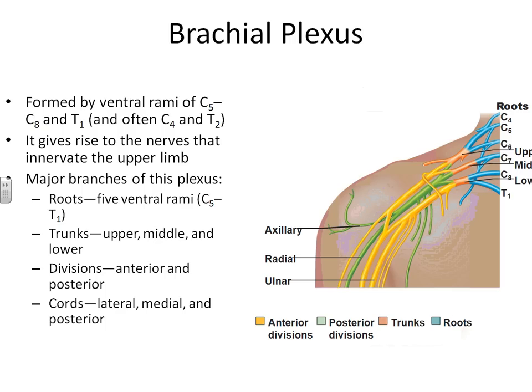The brachial plexus is formed by the ventral rami of C5 through C8 and T1, so the beginning of the thoracic spinal nerves. There are some important branches of the brachial plexus you need to identify. You have the axillary branching going towards the armpit, the radial, and the ulnar. The radial is going to be more on the radius side of the arm, and the ulnar more on the ulnar side of the arm.